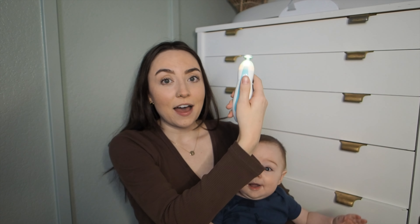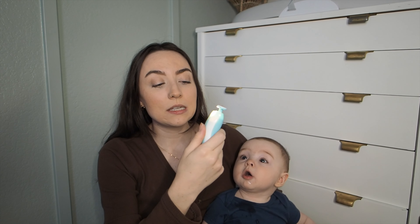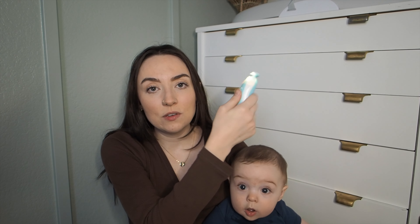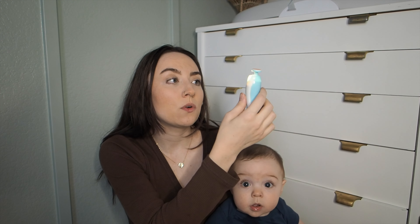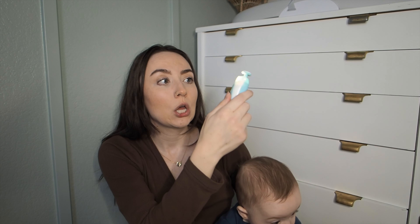For cutting his nails I tried to use a nail trimmer one time and it was so scary to me, so I really like this little electric file. It does not hurt him at all even if it slips. I've never hurt him with it and it works really really well. It comes with a few different attachments and a little case, and I've had the same attachment on since he was born and it's worked great.